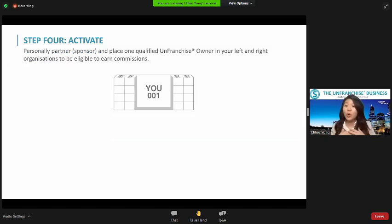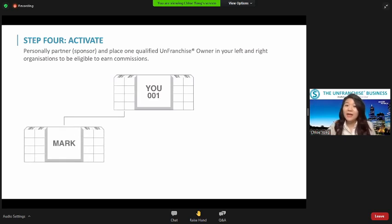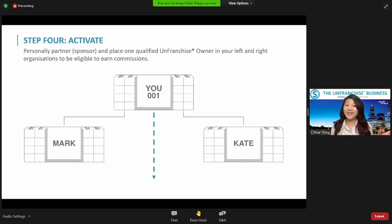Now come to step four. After we qualify, we need to activate. After we qualify, we are not activated yet. It's very similar to a franchise business. Step four — we need to franchise out, to branch out our business to friends around. For those interested in this shop.com business, we introduce them to be part of our business as franchise owners. From this PowerPoint, I have a friend called Mark and a friend called Kate — they don't know each other, but they're interested to develop the business together. So I branch out and franchise to them. We have to create left and right two organizations in order to activate the business and start earning commissions.